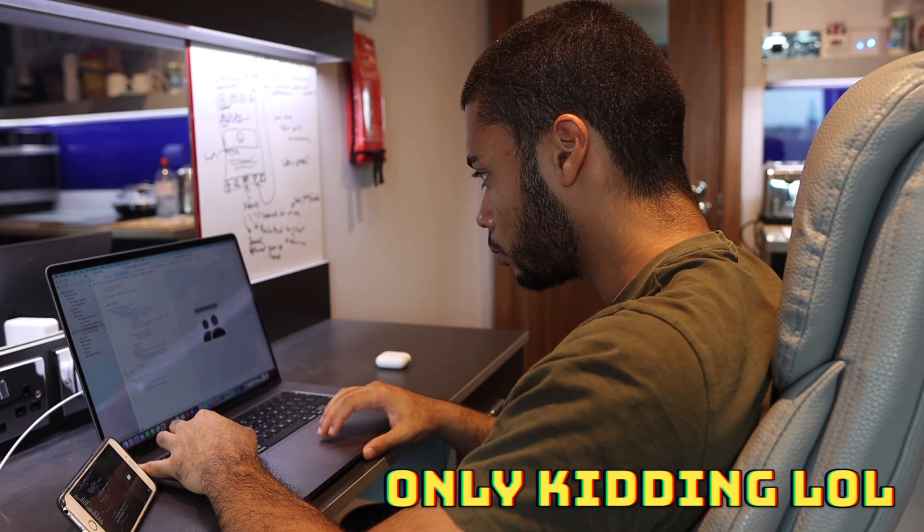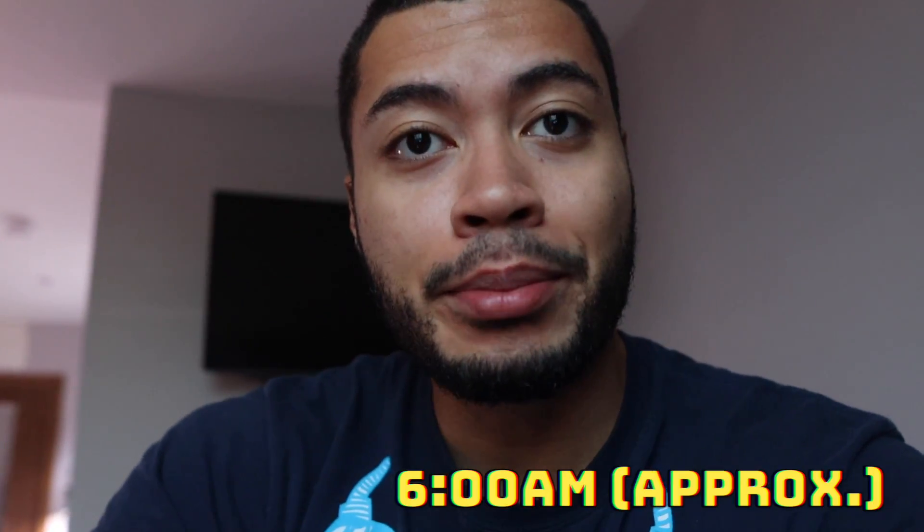Hey guys, welcome to my channel. It's very early in the morning but I'm excited because in today's video I'm going to be showing you what a day of a computer science student might look like. I'm in my final year, by the way. I actually woke up around 6am but didn't film that because you don't want to see me at 6am — I didn't have the energy and I was hungry.